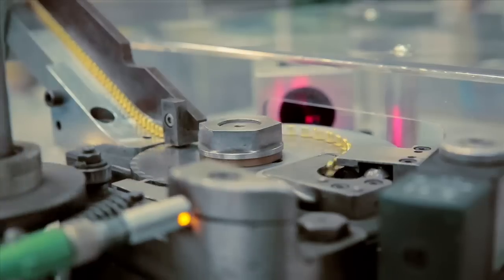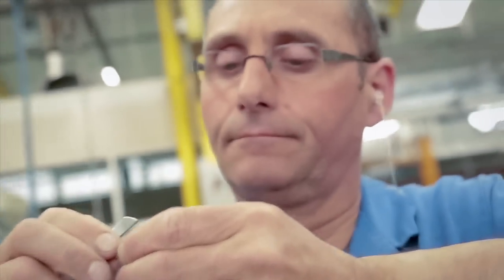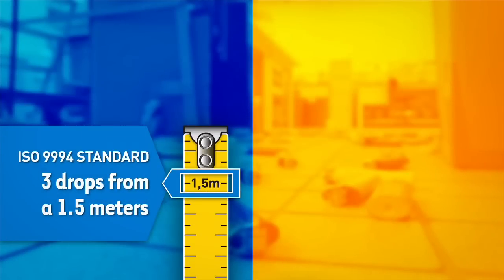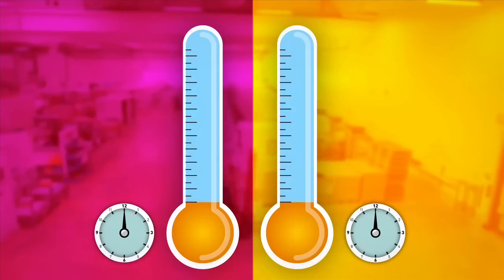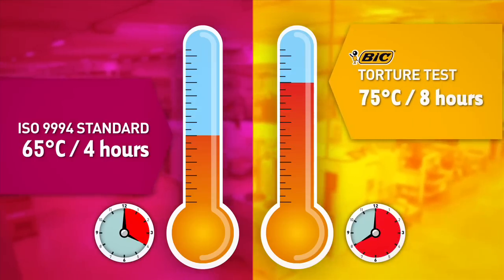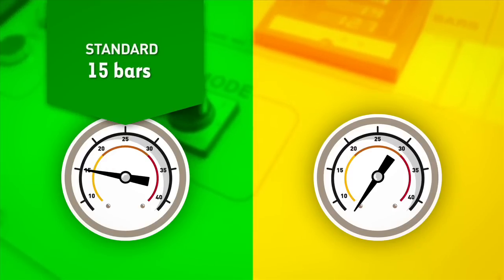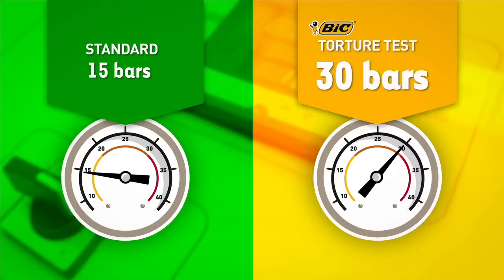As a lighter is potentially dangerous, it must comply with very strict international safety standards. At BIC, we have decided to exceed these standards. While the standard requires that a lighter resists three drops from a height of 1.5 meters, our products actually resist drops from a height of 3 meters. While the standard requires that a lighter resists an internal pressure of 15 bars, the bodies of our lighters actually resist an internal pressure of up to 30 bars.